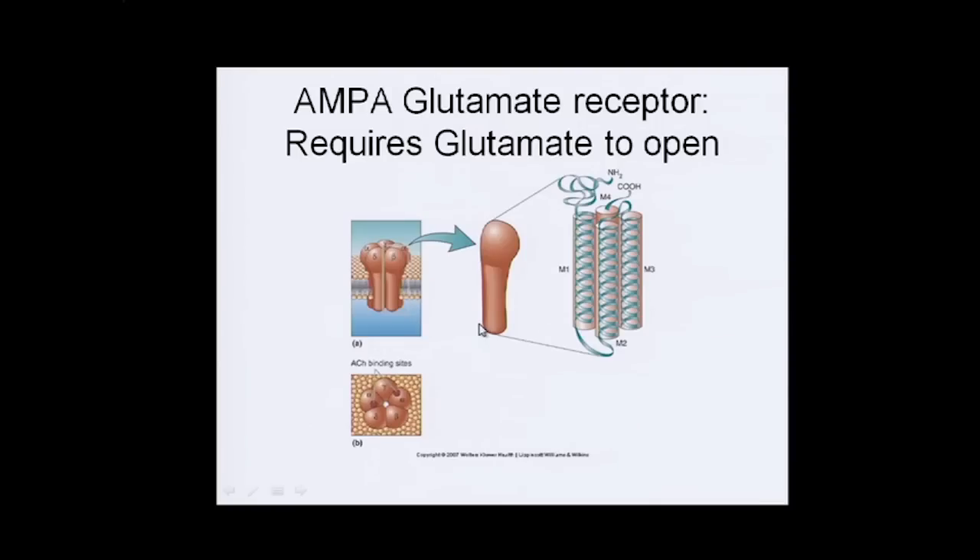The AMPA receptor is made up of three types of subunits that combine to form four: two alphas, a gamma, a beta, and a delta. They form a channel where each subunit is a protein that crosses the membrane multiple times — M1, M2, and M3 units. The alpha subunits have the acetylcholine binding sites, so when they bind, the conformation of the protein changes, causing the channel to change its shape.